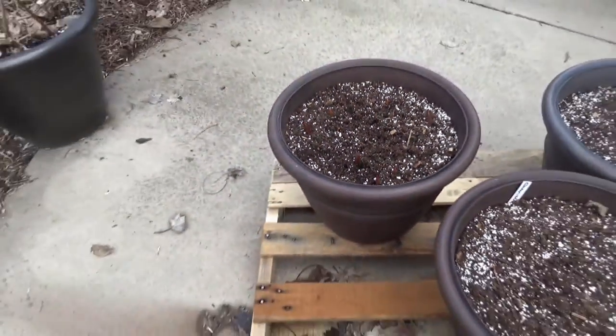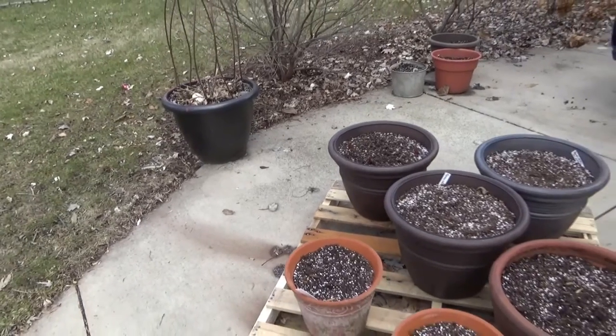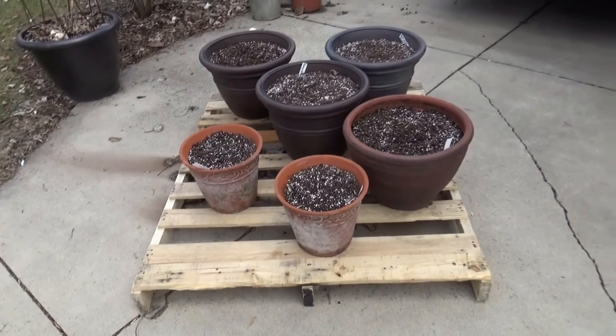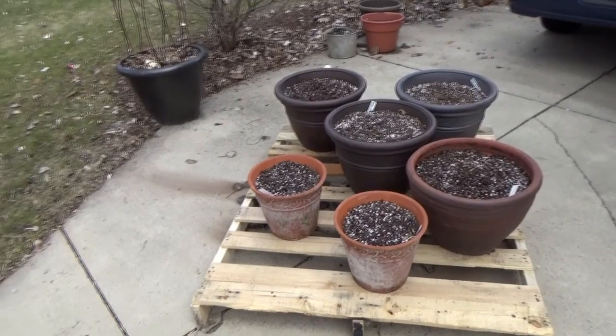I watered them when I potted them up and then left them be — I wanted them to be low maintenance. Then I brought them out here the beginning of March and I have them on this pallet just to help with drainage but also get them off that cold cement.